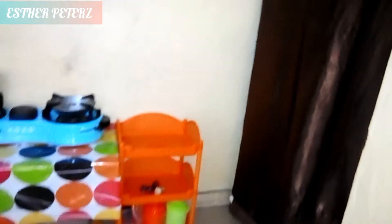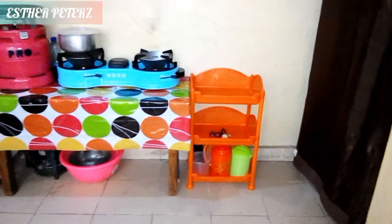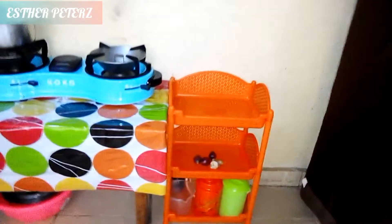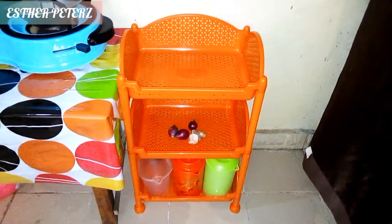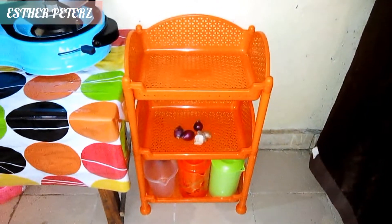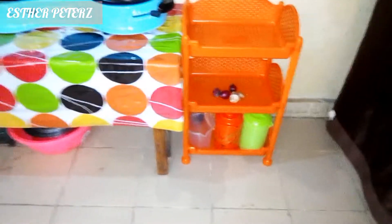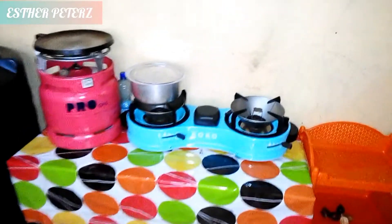Hi guys, welcome back to my YouTube channel! As you can tell from the title, today I'm going to give you guys a kitchen tour in our bedsitter. Right after the entry of our house we have the kitchen space. The first thing you see in our kitchen is this plastic stand — the orange one — which is used for groceries. It's empty right now, so we need to visit the market.